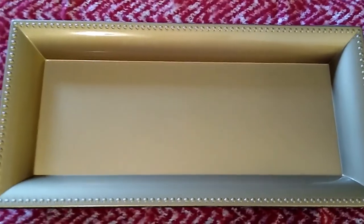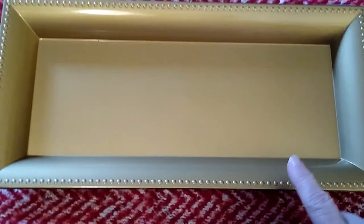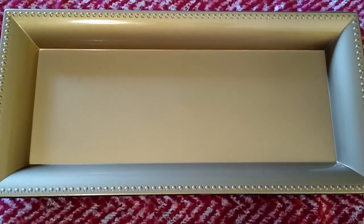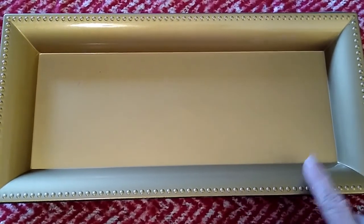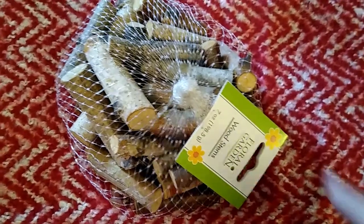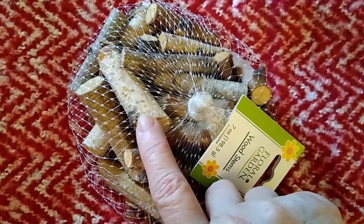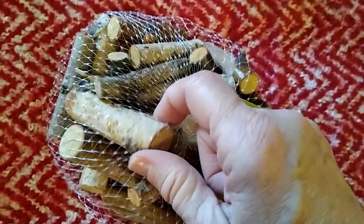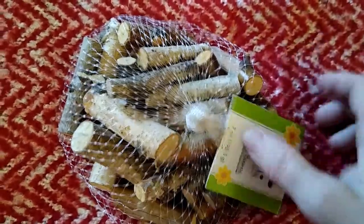We'll start first with Dollar Tree. I picked up this tray — I have never seen it before. The only color I could find was gold, and gold is not my favorite; I prefer silver. But I could not pass it up. I've seen the round ones but never the rectangular ones. I also picked up another bag of these wood stems. These were cut more like a long log or miniature log, and I thought these would be great for winter or Christmas decor.